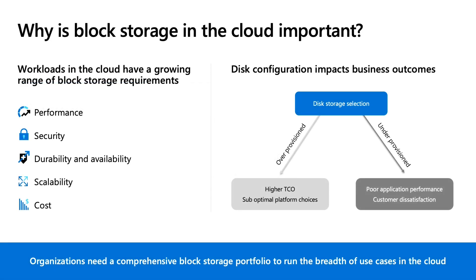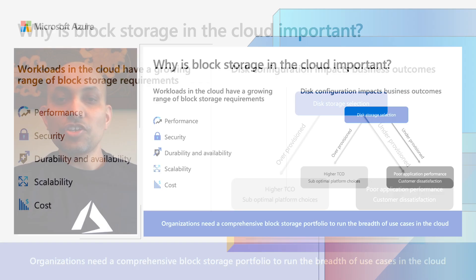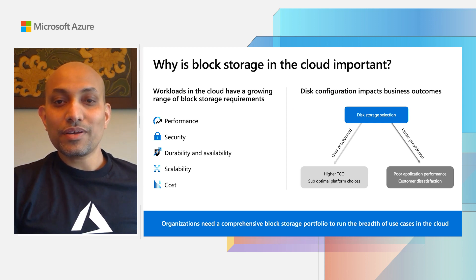Why is block storage important? As more and more organizations migrate their critical workloads to the cloud, the range of infrastructure requirements, such as performance, durability, and scalability, is also growing. Many of these requirements tie directly to the block storage, which is the foundation for running these mission-critical applications.